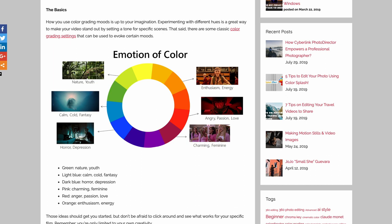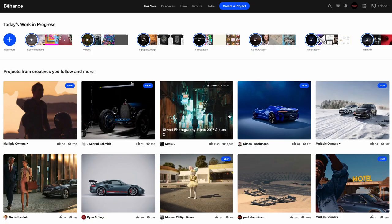Green represents nature and youth; cyan is calm, cold fantasy; blue can be used for horror; orange conveys enthusiasm and energy; red is angry, passion, love; pink is charming and feminine. There are blends in between as well. Keep that in mind alongside the first point — choosing whether you want your car to stand out or blend in — and you have a good idea of the color choices for your entire palette for a shoot.